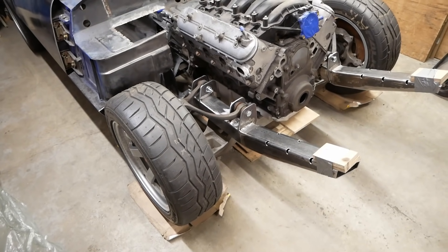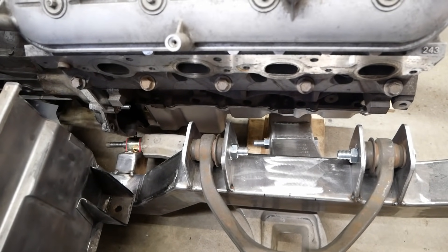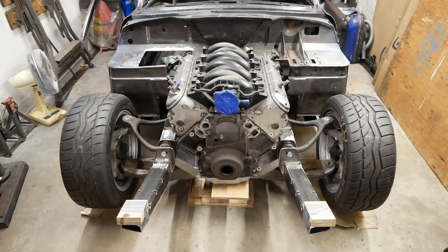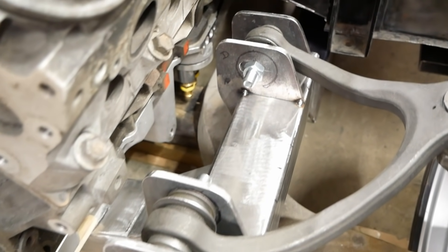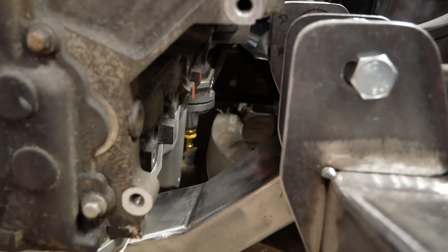With the engine and transmission in place again, you can finally see the clearances we've been going on about — or lack of clearances, depending on how you look at it. Like with everything else, it's pretty tight, but frankly still better than we expected. On the driver's side, there is now an oil filter relocation adapter fitted, as unfortunately a full-size filter won't quite fit around the control arm. But we're going to use this to our advantage later, and the relocation kit is the first step.